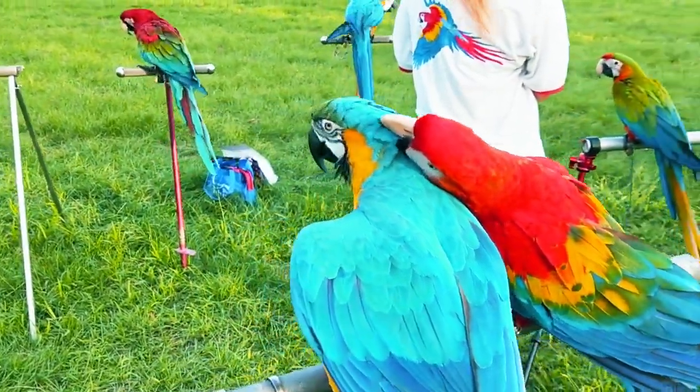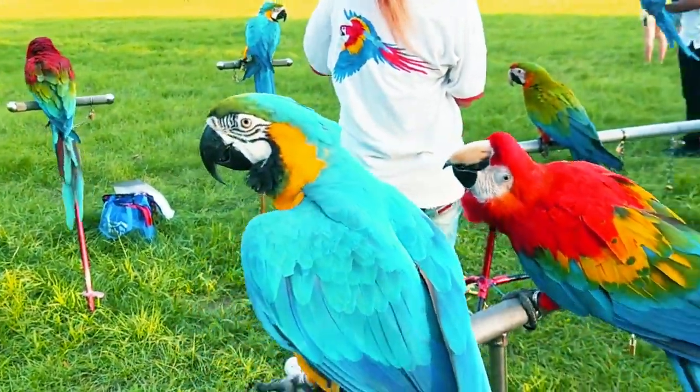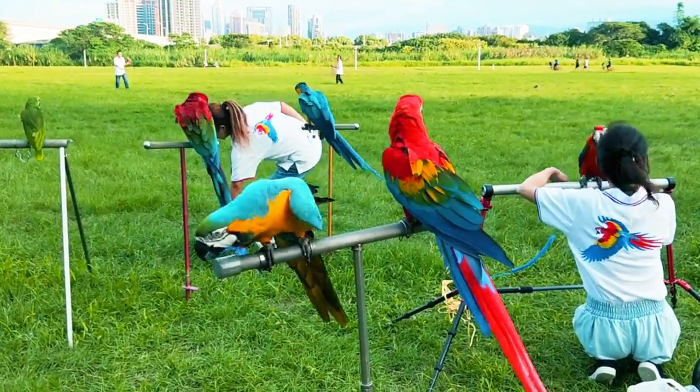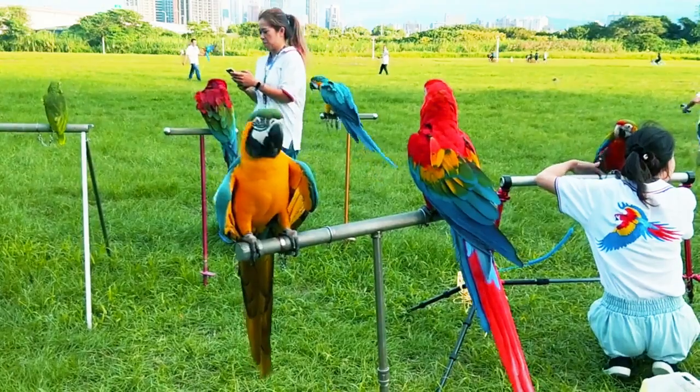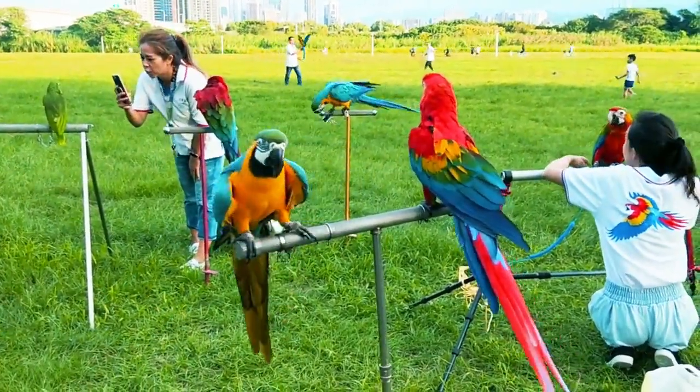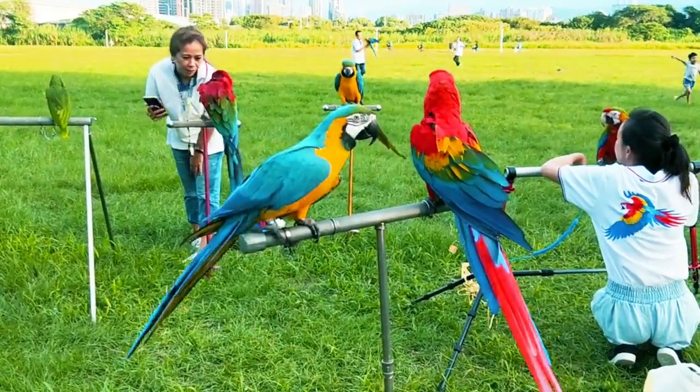There are numerous benefits to allowing a pet parrot to fly outside. Outdoor environments provide a wealth of mental and physical stimulation for the birds. They can explore natural elements such as trees, plants, and fresh air, which contribute to their overall well-being.